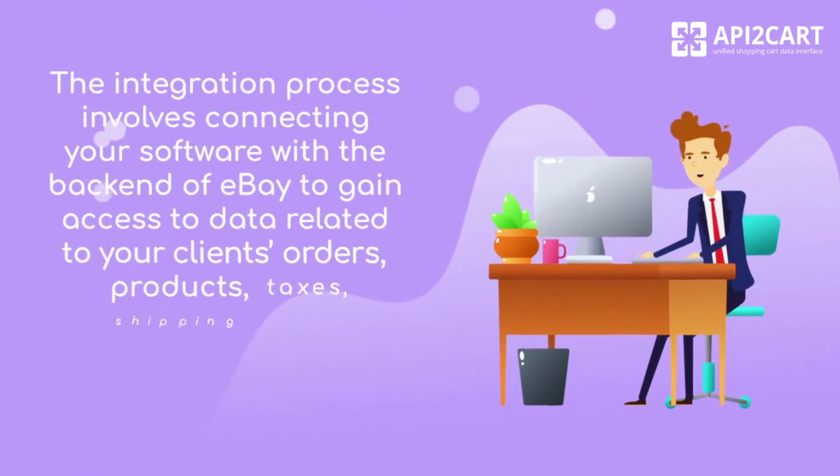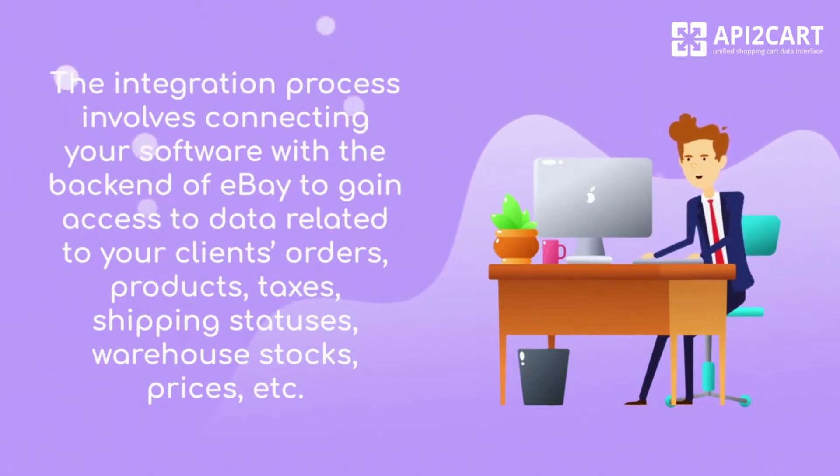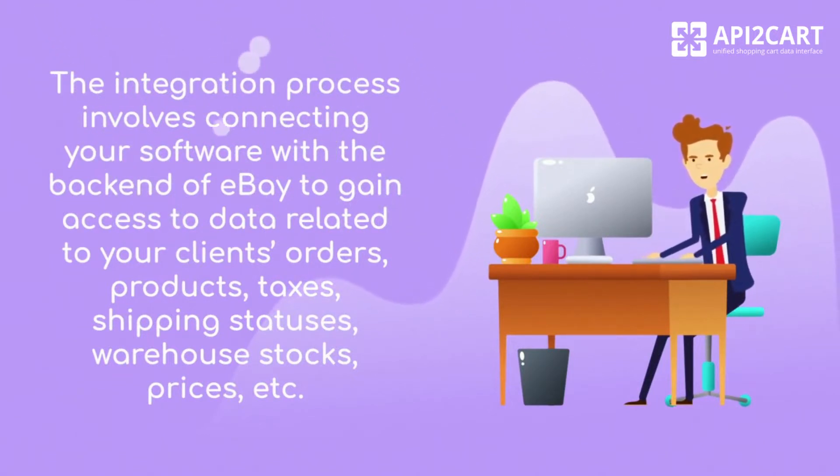The integration process involves connecting your software with the back-end of eBay to gain access to data related to your clients' orders, products, taxes, shipping statuses, warehouse stocks, prices, and more.